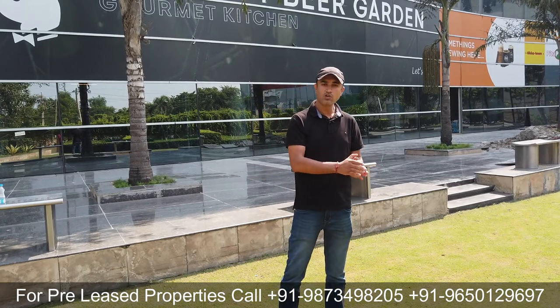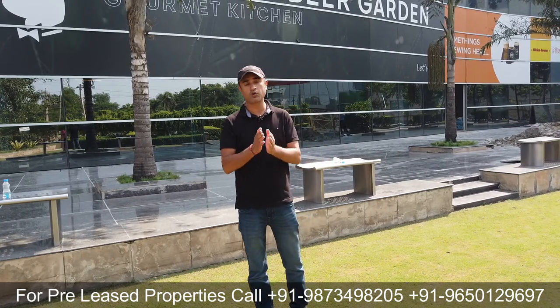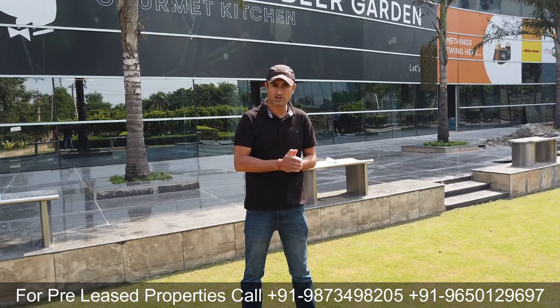Retail में हमारे पास Haldiram, McDonald's, Croma भी pre-rented options हैं। इसके अलावा भी reputed brands को lease out properties हमारे पास Gurgaon की बहुत सारी locations में हैं। Retail investment 1.5 करोड़ से start होती है और 15-20 crore तक जाती है, depends upon your budget and deal size।